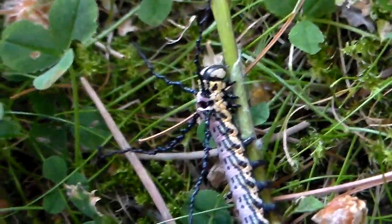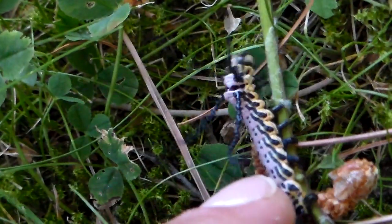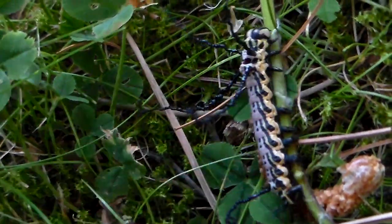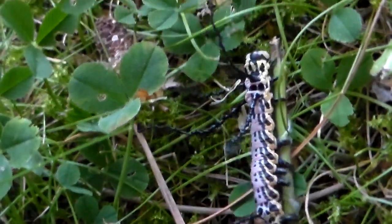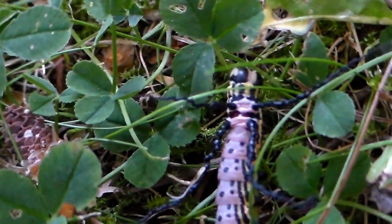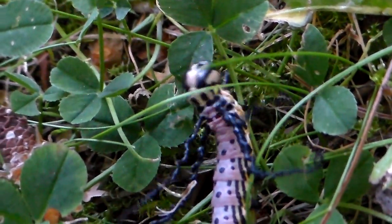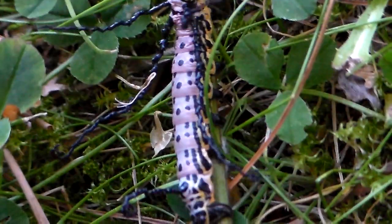What's really cool about them are these strange appendages on their thorax — if you upset them, they will try to hit you with them. My guess is they function as some sort of whips, used to whip away parasites like wasps and parasitic flies that want to attack them.